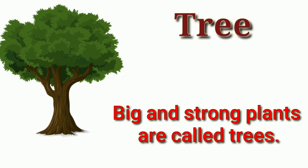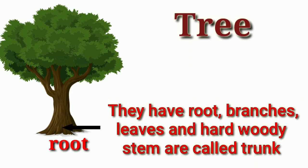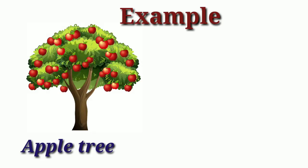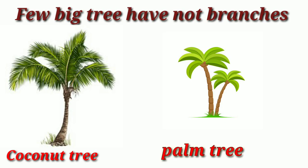Trees. Big and strong plants are called trees. Trees are the largest and oldest living things on the earth. They have roots, branches, leaves and hard woody stems. Such as apple tree and banyan tree. Few big trees have no branches, like coconut tree and palm tree.